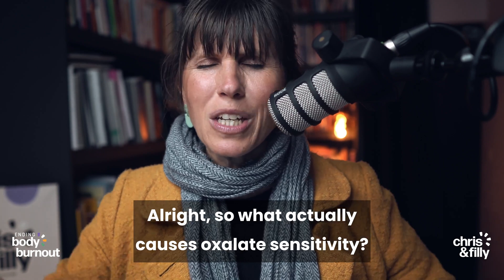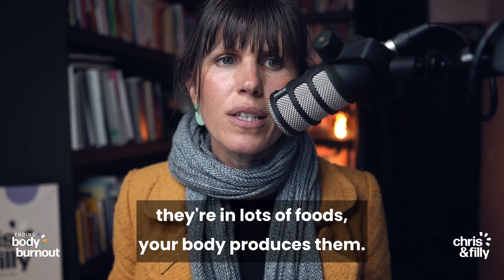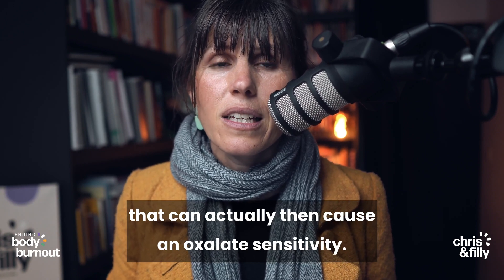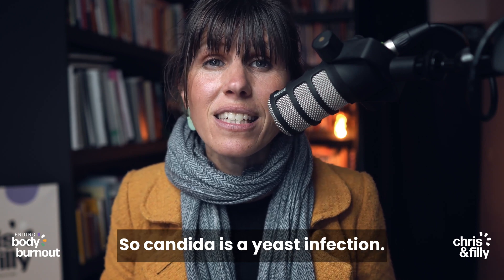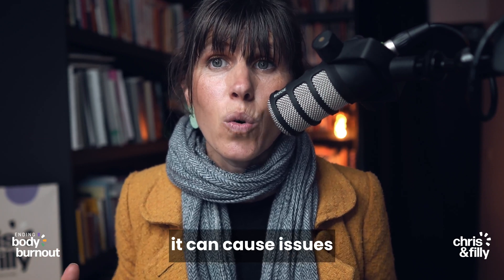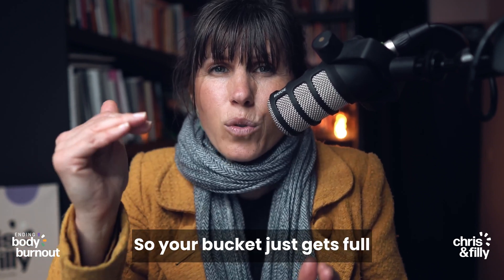So what actually causes oxalate sensitivity? As I mentioned before, oxalates are not bad — they're in lots of food, your body produces them — but there are a few key imbalances in the body that can actually cause an oxalate sensitivity. One of those is candida. Candida is a yeast infection. Yeast is part of your normal flora, but if it starts overgrowing it can cause issues. Candida can cause an oxalate sensitivity because it literally produces oxalate — so your bucket just gets full.